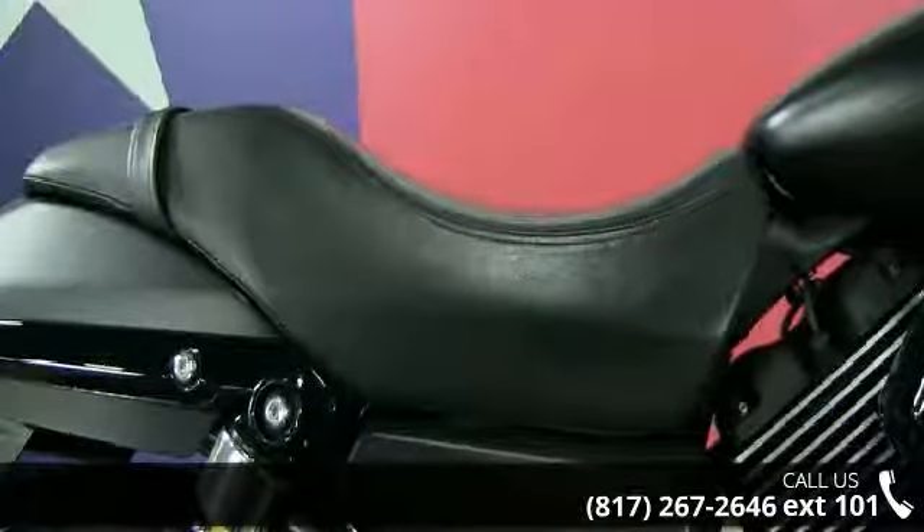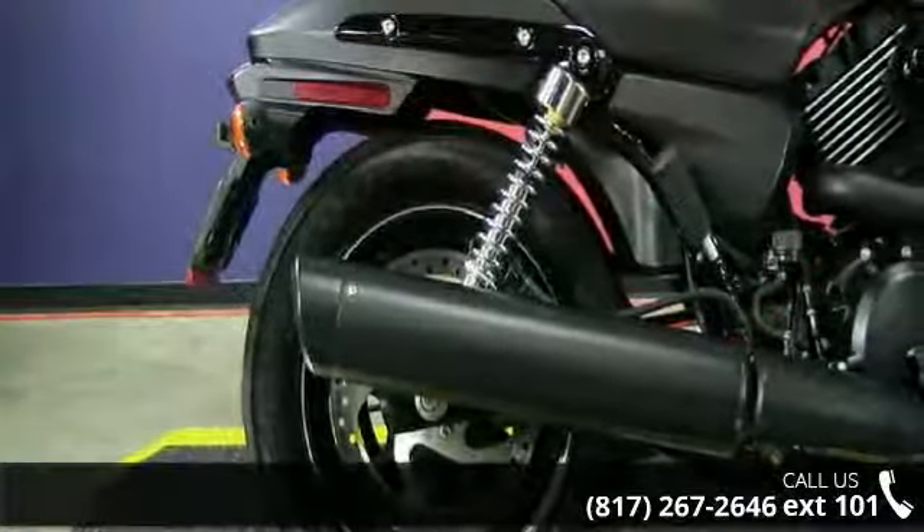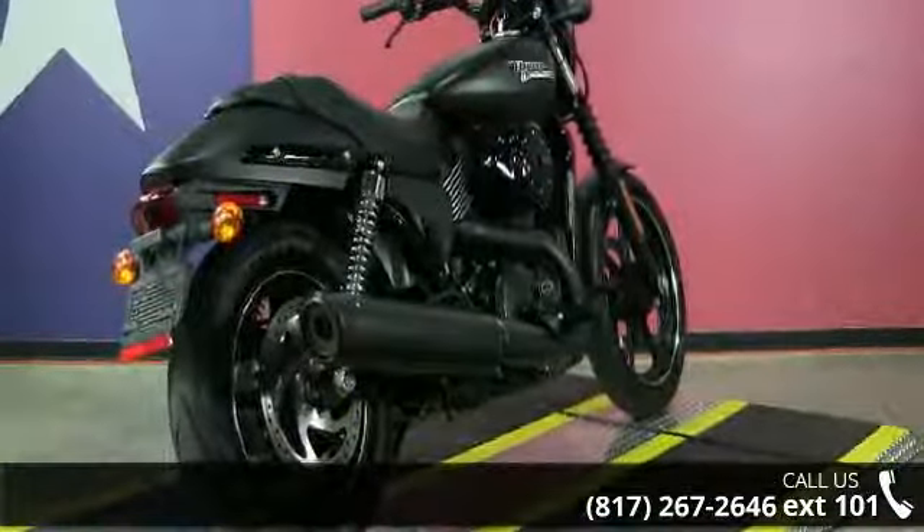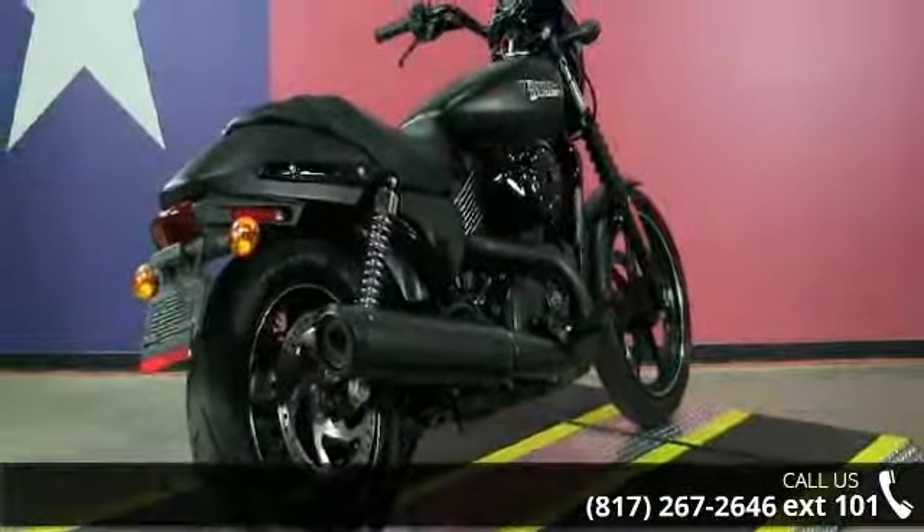Presenting the 2016 Harley-Davidson XG750 Street 750. This could be the motorcycle you've been looking for. This is a great deal on a pre-owned motorcycle.